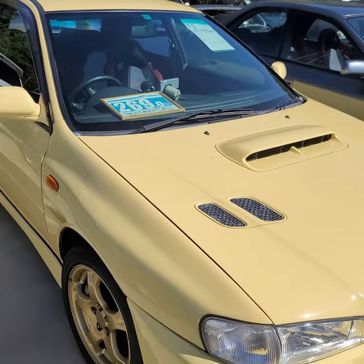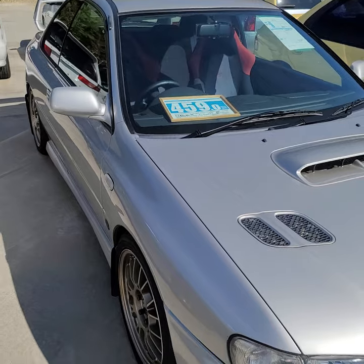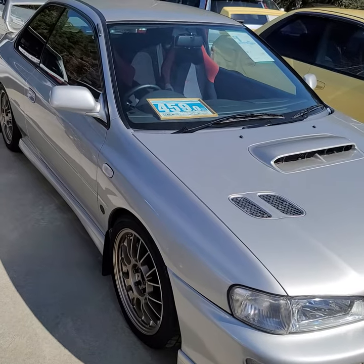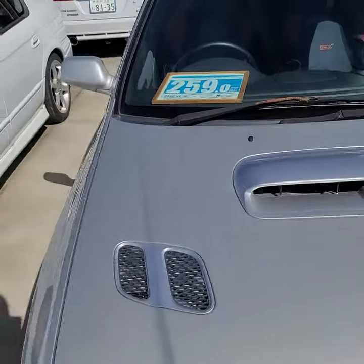Version 6 — this is a 2000 STI Version 6 Type R for 4.6 million yen with 67,000 kilometers. And this is another 2000...